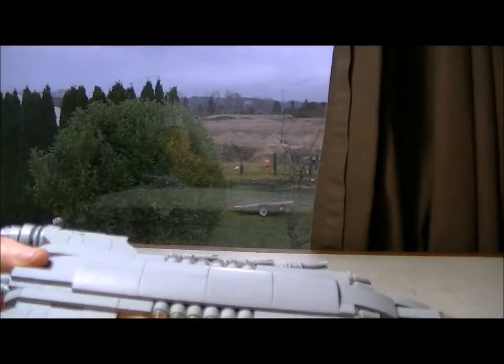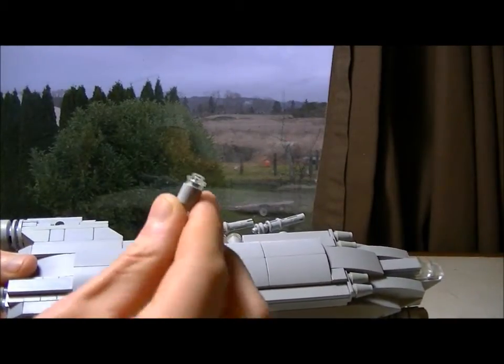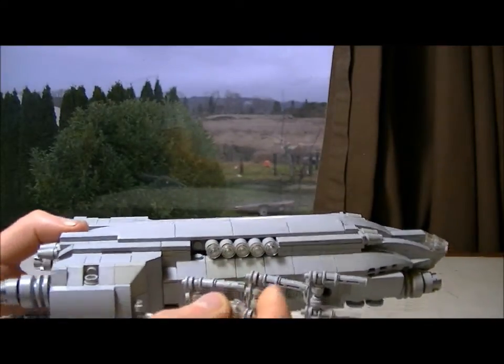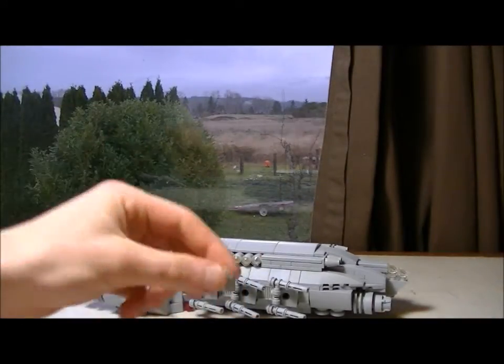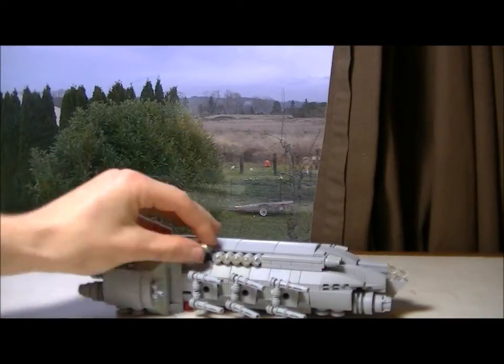These things are escape pods, so if anything happens — well, you know what these do; you've seen Star Wars. They pop off when the ship's doomed, and then another ship can collect them, or they fall to a planet, and the crew who's in these things can survive until help comes.